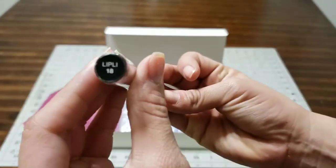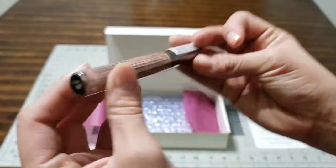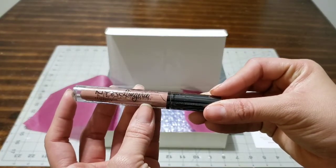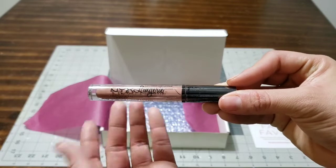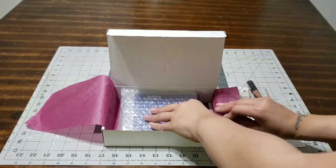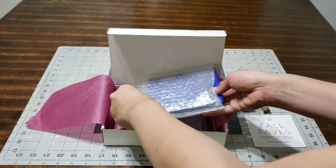The next thing I got was this NYX lip gloss and this number is 18. Let me tell you, I am loving this color - it is gorgeous. This is like a fall color and it is really nice.